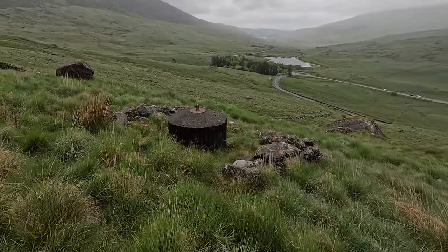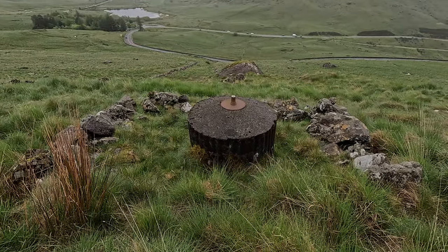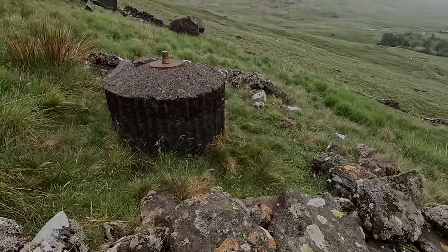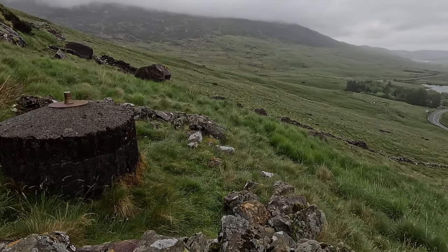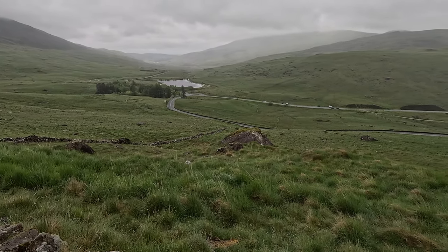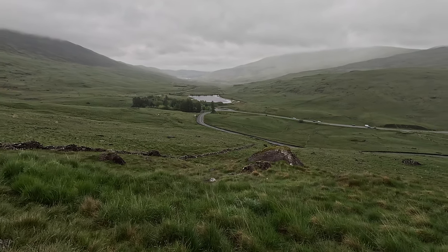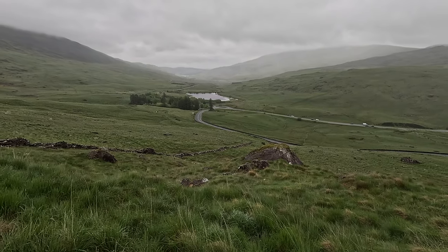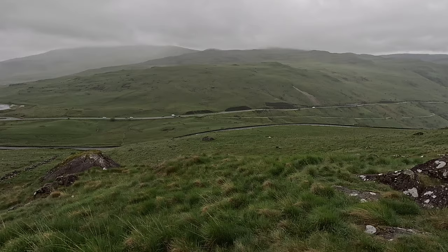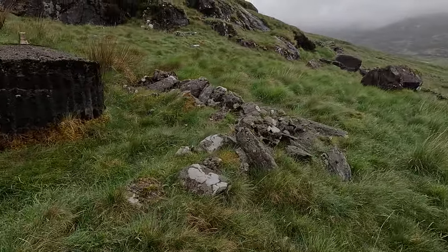Here we have the first of a number of spigot mortar positions around this valley. The spigot mortar, otherwise known as the Blacker Bombard, is a 29mm anti-tank weapon. It was relatively cheap and easy to produce, with a maximum range of 450 yards but really accurate up to about 150 yards. Looking down at the road below us, 150 yards probably takes us to the near road down here, with 450 taking us out to the junction. I imagine all the spigot mortar positions in this vicinity were centred around that junction where they could have brought combined fire down, but also fire on each of their individual approach roads.